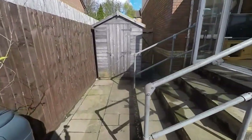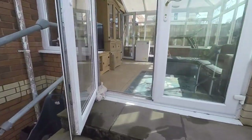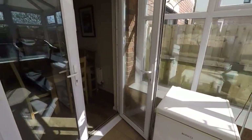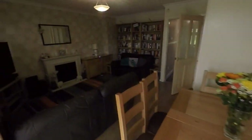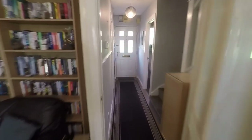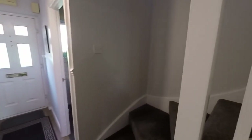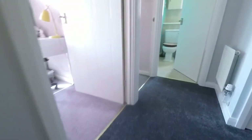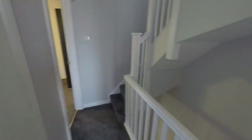We'll just make our way upstairs now — back through the living spaces and up to the first floor. On the first floor we have three bedrooms and a bathroom, a storage cupboard, and then stairs leading up to the converted loft space.